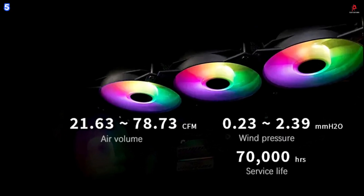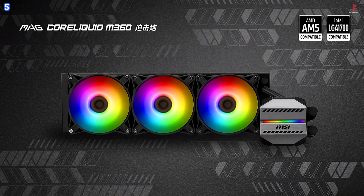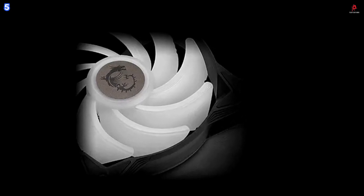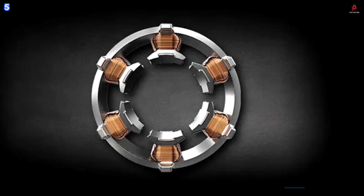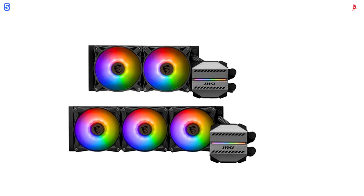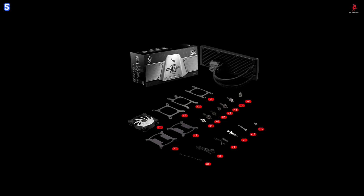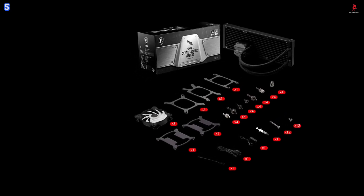Compatibility is broad, supporting Intel LGA-1700, LGA-1200, LGA-115X, LGA-2011, LGA-2066, and AMD AM4, AM5, and TR4 platforms. Whether you're using the latest Intel or AMD processors, the MEG-M360 fits right in. With MSI Center software, users gain access to hardware monitoring, game optimization, and fully customizable lighting profiles, giving complete control over system performance and aesthetics.